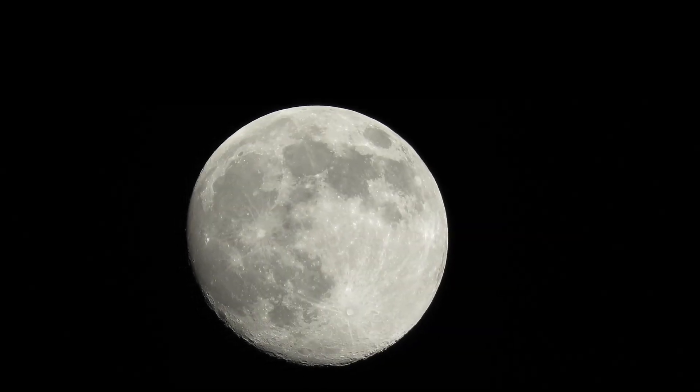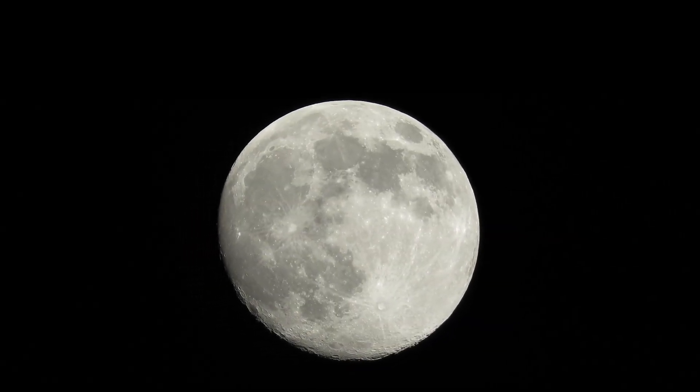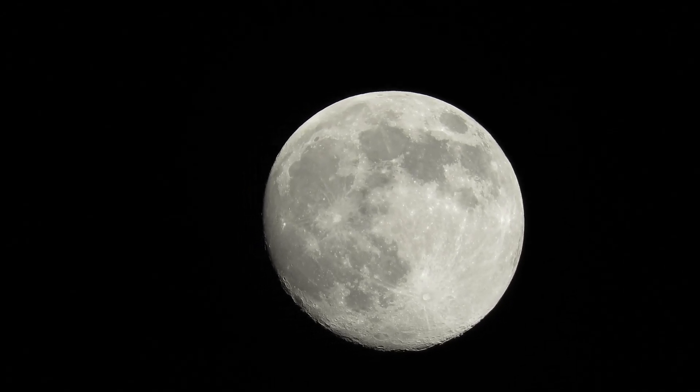It's been a few weeks, but it's almost a full moon. Let's take some pictures tonight and see how they turn out. The live view looks very promising.